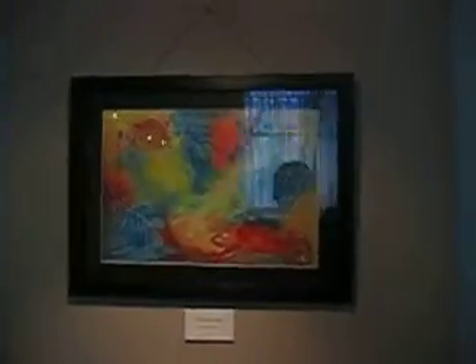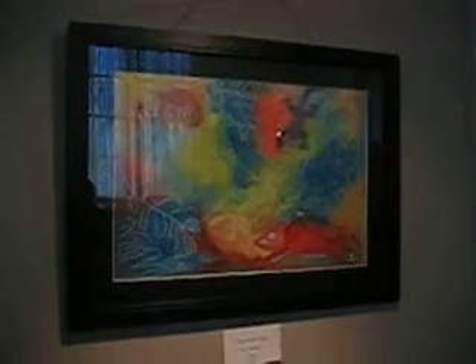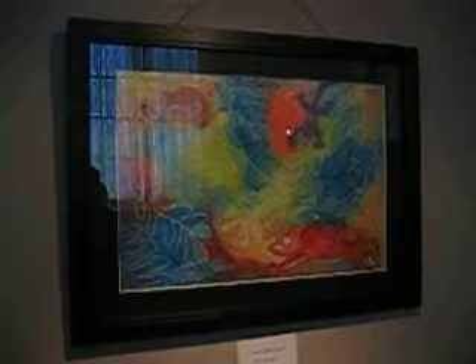Another oil pastel. This is a watercolor I did last summer. This is also quite popular among the guests, probably because I used it on the pamphlet.